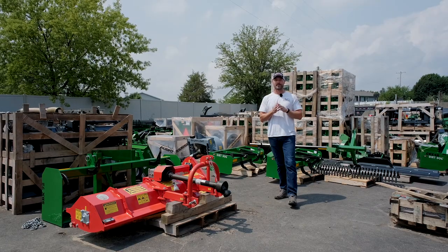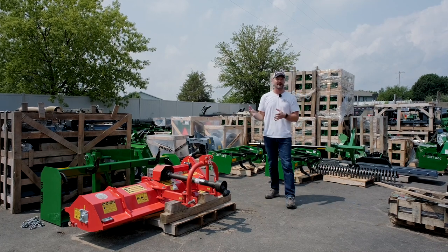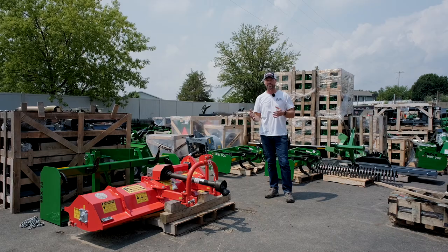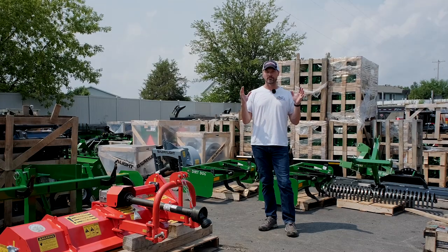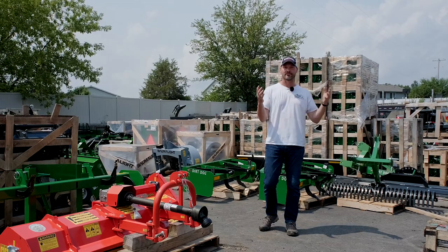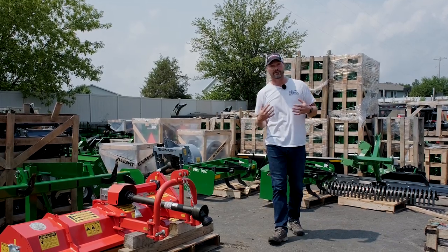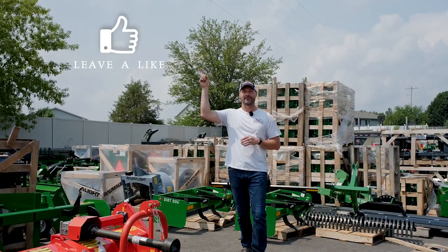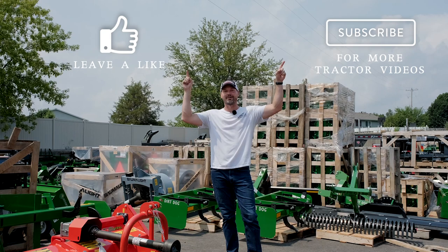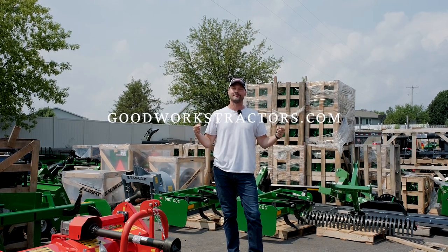Okay guys, that's going to wrap it up. I'm never going to not buy something just because it's not Made in the USA — I'll take everything into consideration and treat Made in America products as a bonus. But this gives you a good representation of what's available through GoodWorks Tractors. If you enjoyed this video, I'd love to get a thumbs up, hit that subscribe button if you want to see more, and if you're looking for something for your tractor, visit GoodWorksTractors.com. Thanks for stopping by — stay safe, we'll see you soon.